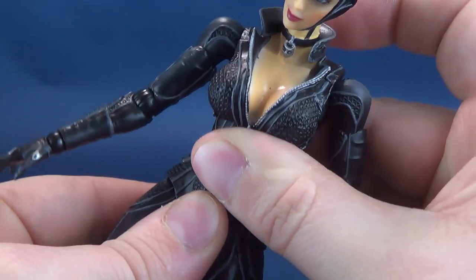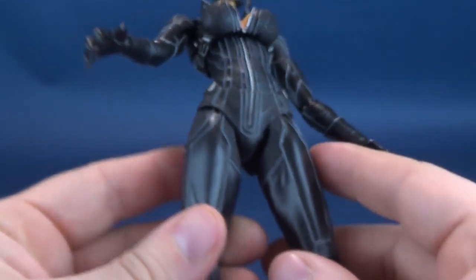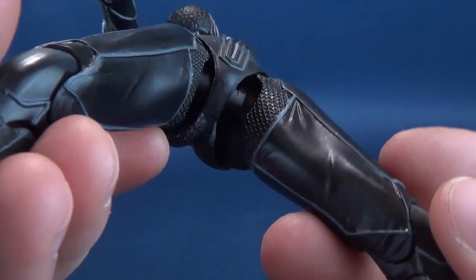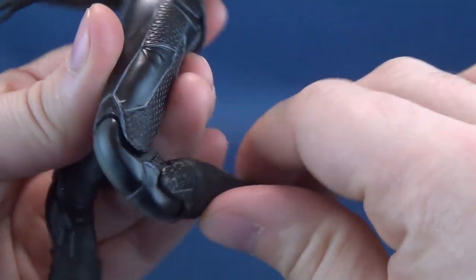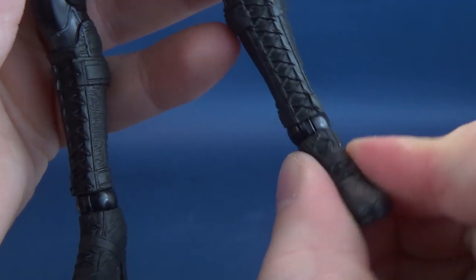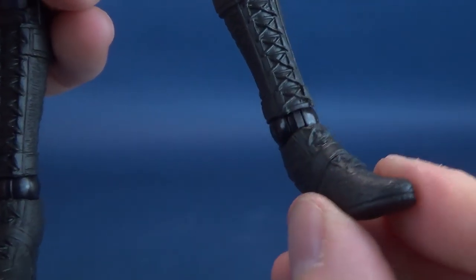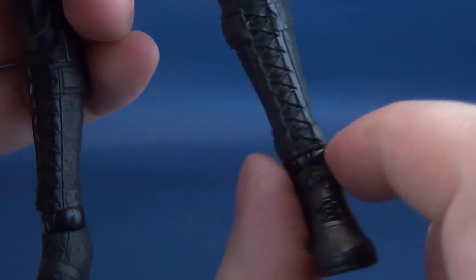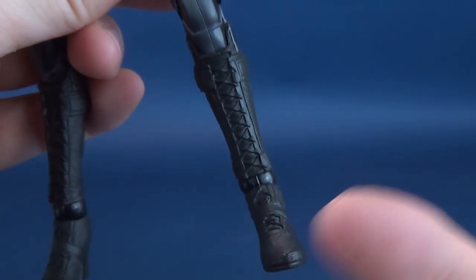She does have a waist ball joint as well, so you can crunch the waist forward or back if you want. Her legs split out — she's got essentially a ball hinge joint working underneath. The legs move forward, the legs move back. She does have a double hinge on the knee, a little bit of a ratchet joint happening there, and hinge joints swinging back and forth. Bit of an ankle rocker — this is one of those joints where depending on which way you tilt and turn it will dictate which way you can move the feet up and down.